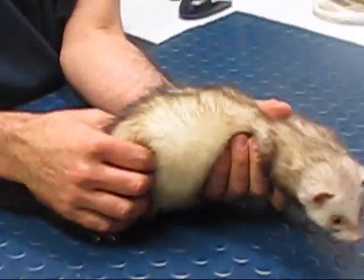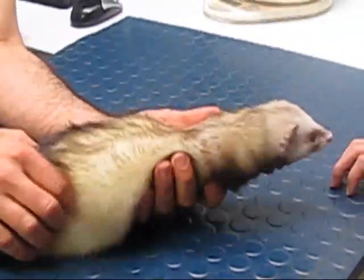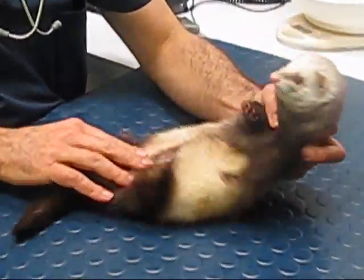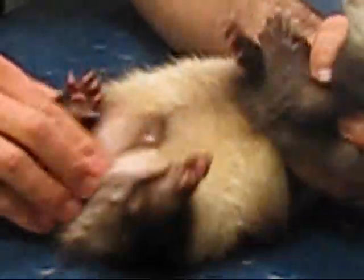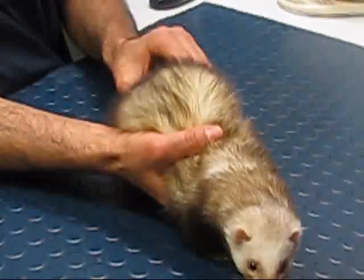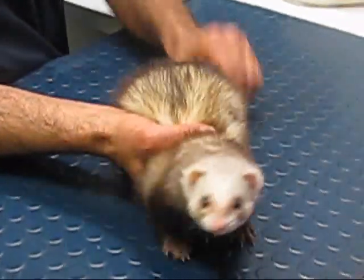He's got a really lovely coat. So we're just going to turn him over here so I can just look at his underside. I'm going to look at the area of his penis — ferrets have a little bone in there so we have to have a little feel of that region. And just have a feel around the back here to make sure his anal glands aren't oversized.